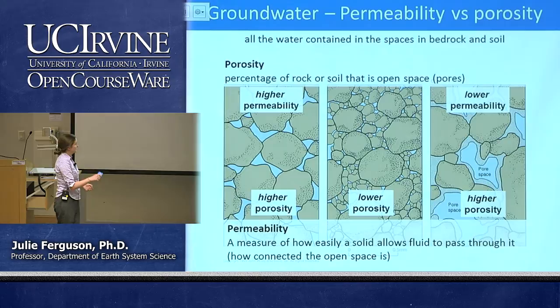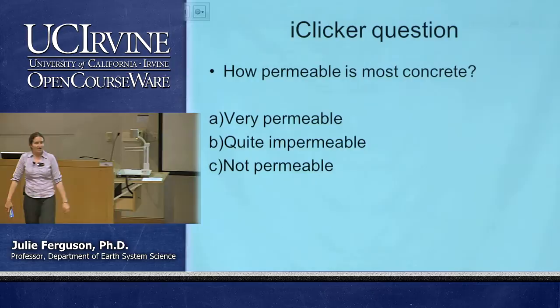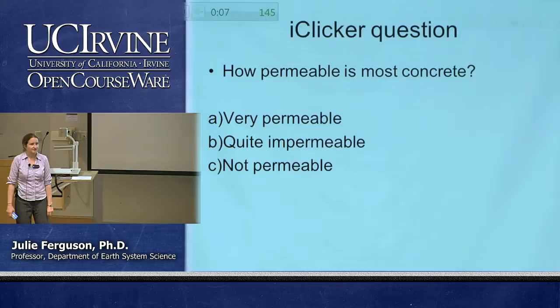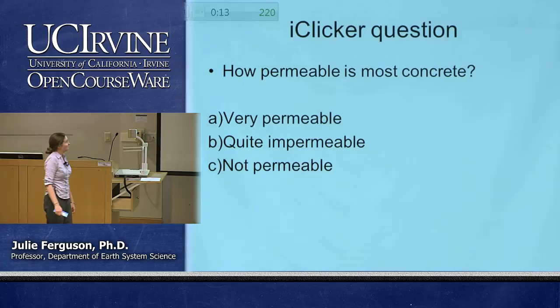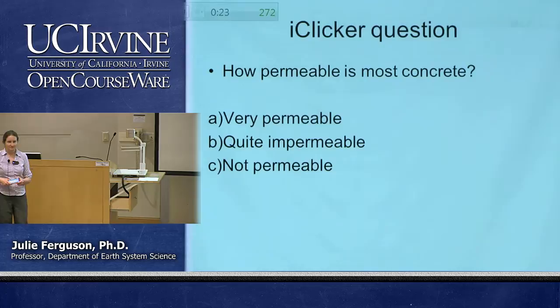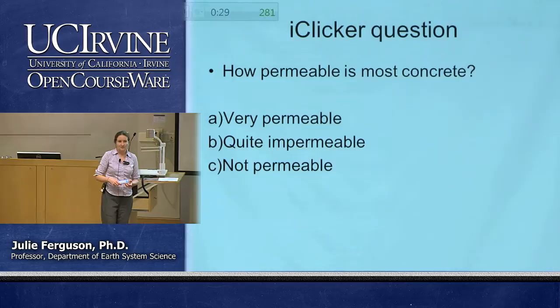So that's porosity and permeability. First clicker question of the day — wake you up a bit. How permeable is most concrete?